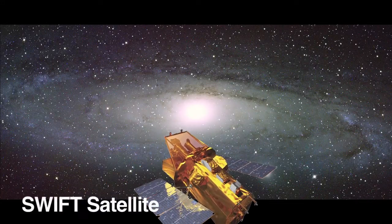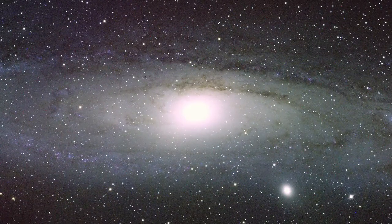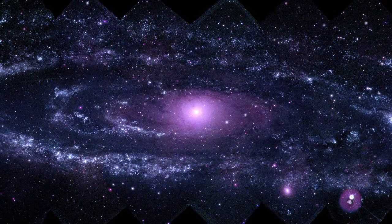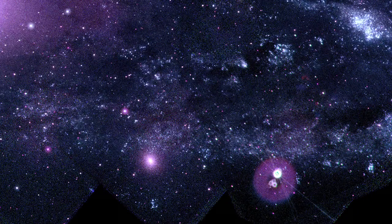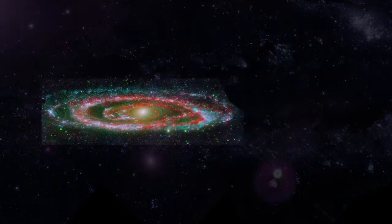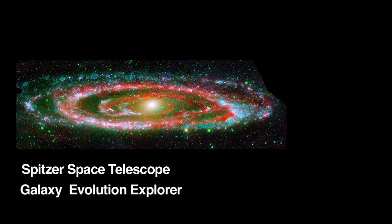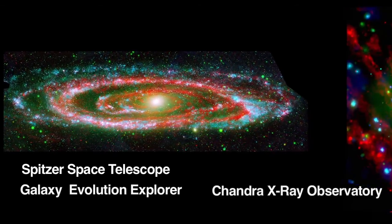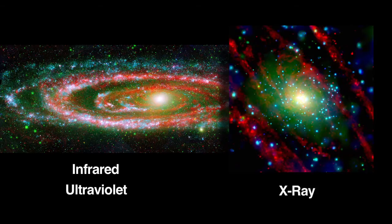NASA's SWIFT satellite recently acquired the highest resolution view of a neighboring spiral galaxy ever attained in ultraviolet wavelengths. SWIFT revealed about 20,000 ultraviolet sources in the Andromeda Galaxy, especially hot, young stars and dense star clusters. NASA's Spitzer Space Telescope, Galaxy Evolution Explorer, and Chandra X-ray Observatory also observed the Andromeda Galaxy in infrared, ultraviolet, and X-ray wavelengths.